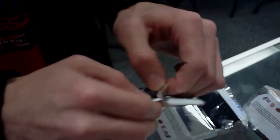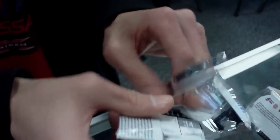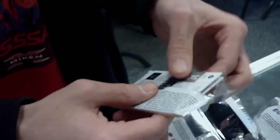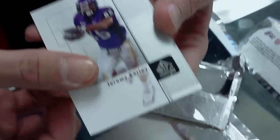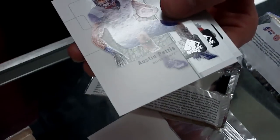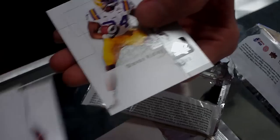Pack number three. We got Curly, Hayward, Pettis, Carter, Ridley.